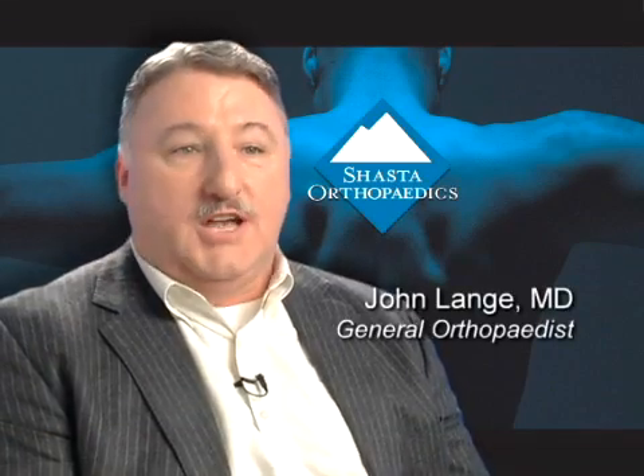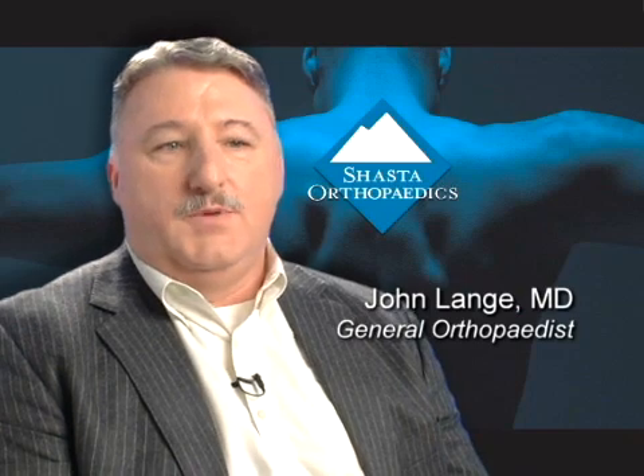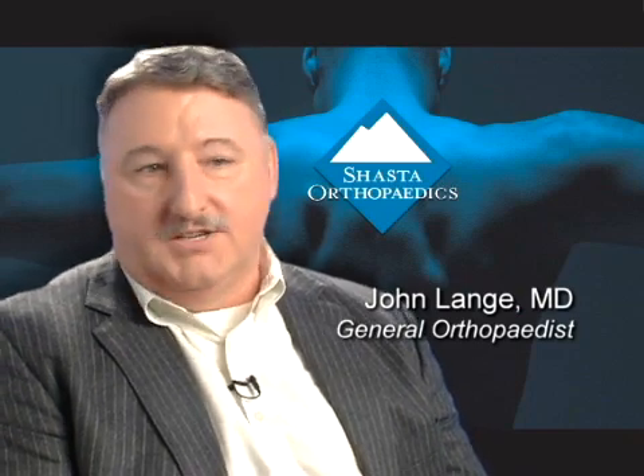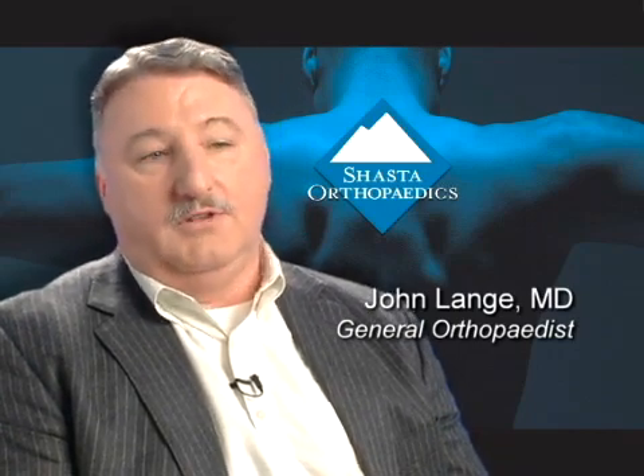One of the things that we get to do at Shasta Orthopedics is to participate in the development and improvement of technologies that have been in practice for decades. One of the things that we've been very active in is producing minimally invasive computer-guided total knee replacement.